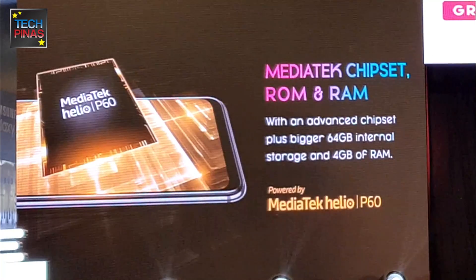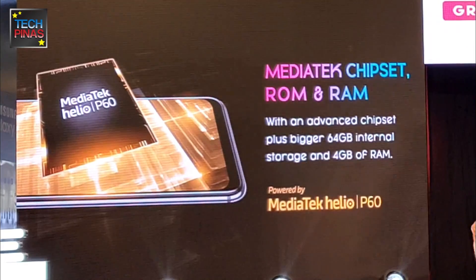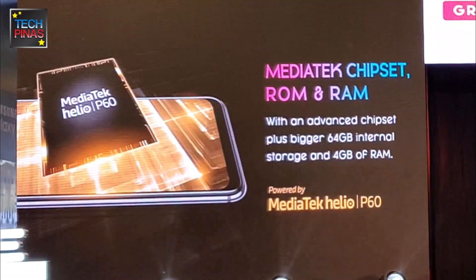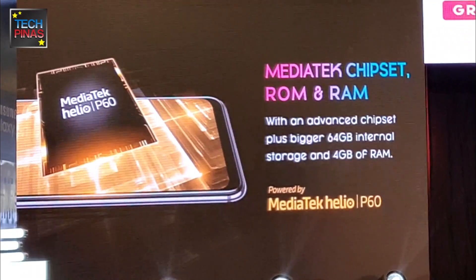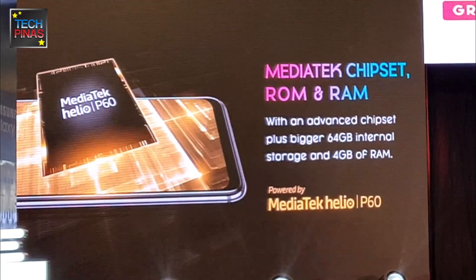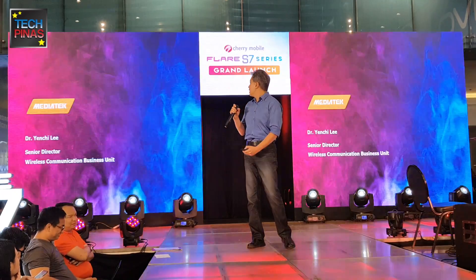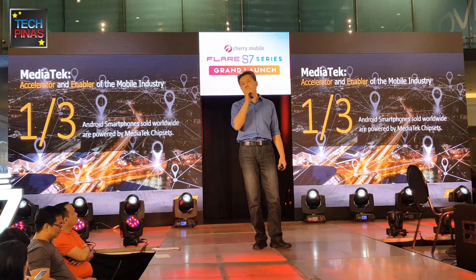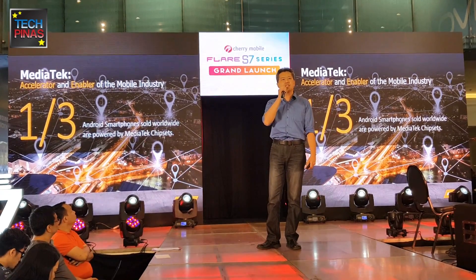Thank you so much for having us today. It's an exciting event. My name is Yen Chi Li, I'm from MediaTek. We are very honored to be here at the Cherry Mobile Flair S7 series product launch, which is based on the MediaTek chipset. If you don't know about MediaTek, MediaTek is an accelerator and an enabler of the mobile industry. We specialize in designing mobile processors.